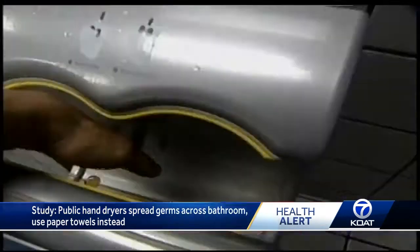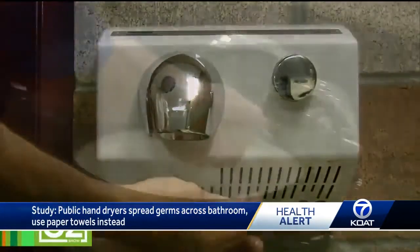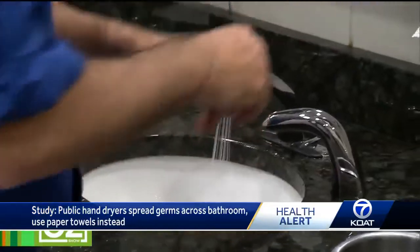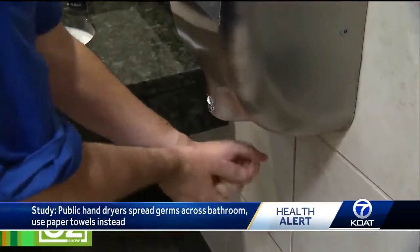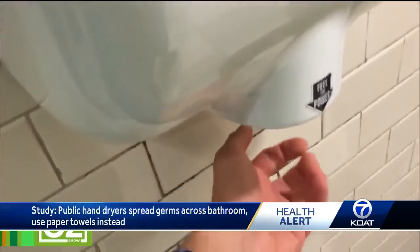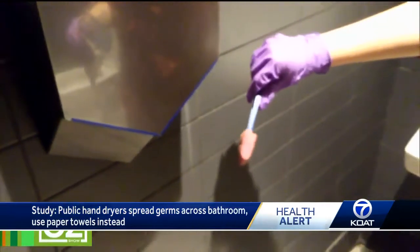Microbiologists say the air blasting out from the hand-drying nozzles has far more bacteria than normal bathroom air. The report, published in Applied and Environmental Microbiology, claims as many as 60 different types of bacteria can be blown out in just 30 seconds of drying.